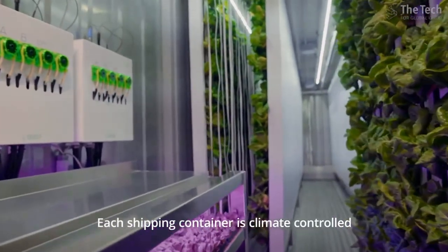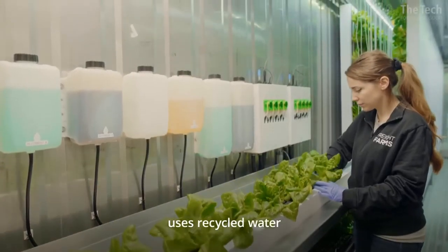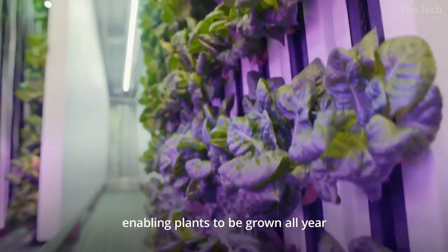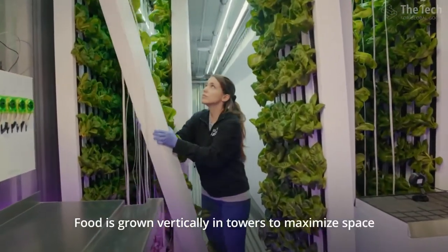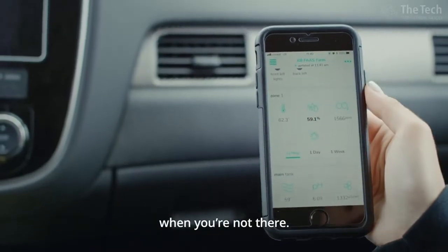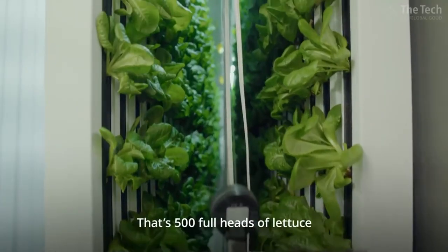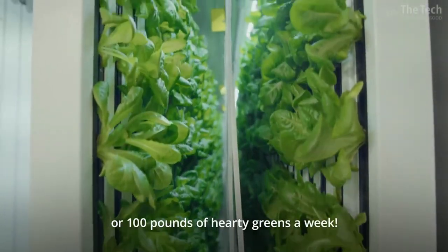Each shipping container is climate-controlled, uses recycled water, and relies on LED lights, enabling plants to be grown all year regardless of the weather. Food is grown vertically in towers to maximize space. And they have an app which allows you to monitor your farm when you're not there. One container produces two to four tons of food each year — that's 500 full heads of lettuce or 100 pounds of hardy greens a week.